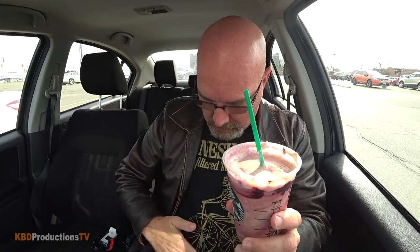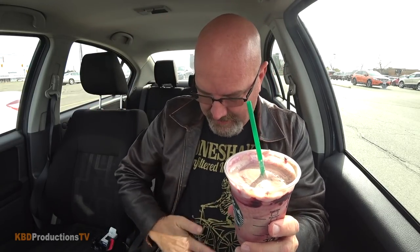It tastes better when you mix it all together. Uh oh — I thought I went outside the cup area. It went all over me. Damn. Anyway, this is good. I'm getting a brain freeze right now. Hang on.